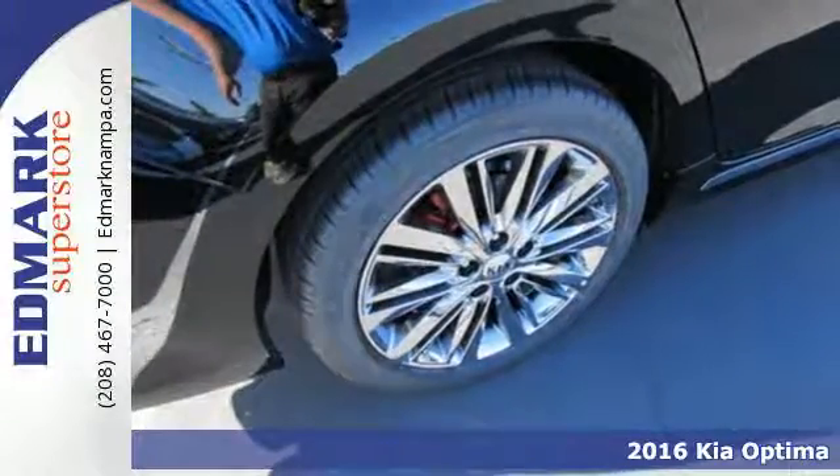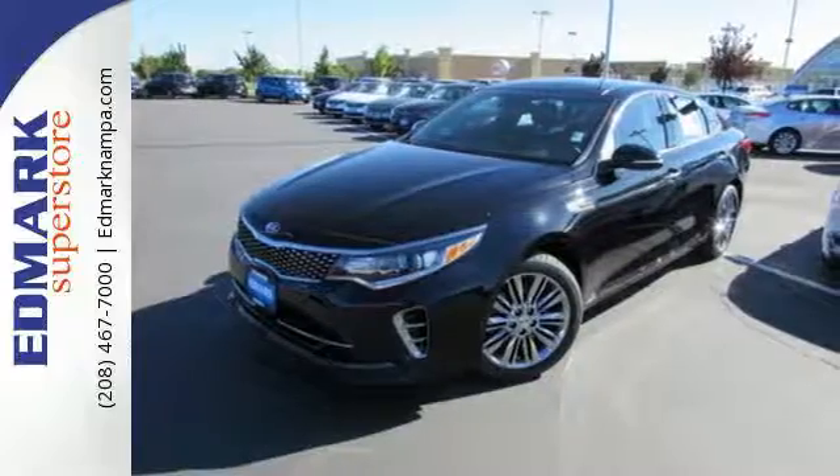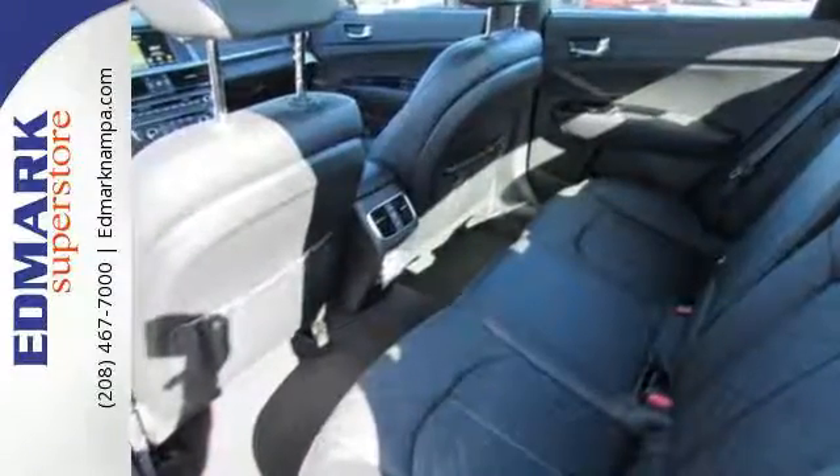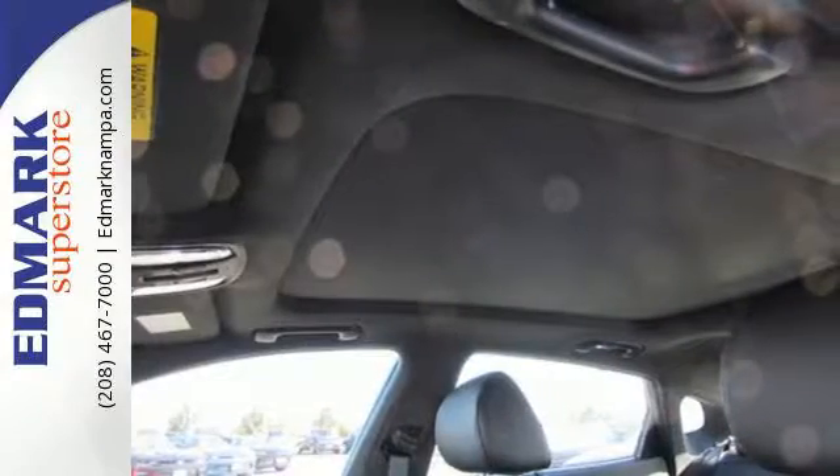Hop into this Optima and bask in the beautiful design, then back out confidently using the rear camera. Conduct business hands-free with Bluetooth, monkey with a drive mode select button to improve driving dynamics, and carry more cargo in the back with folding rear seats.